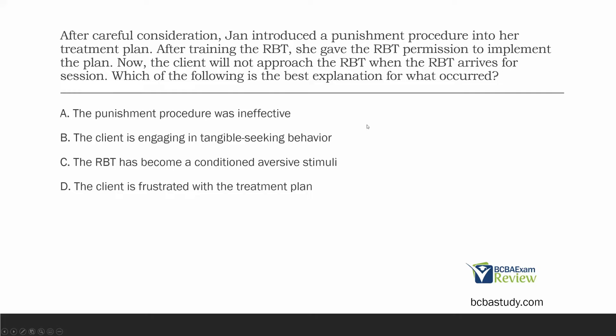What is one of our ethical issues with punishment? We know punishment is not permanent — it doesn't teach a replacement behavior, but it can also create aversives. We can become aversive if all we're doing is delivering punishment. Think about an abusive relationship — people who offer abuse become aversive. If we are constantly delivering punishment to our client, we can also become aversive. This RBT started the punishment procedure, and now the client does not want to go near that RBT.